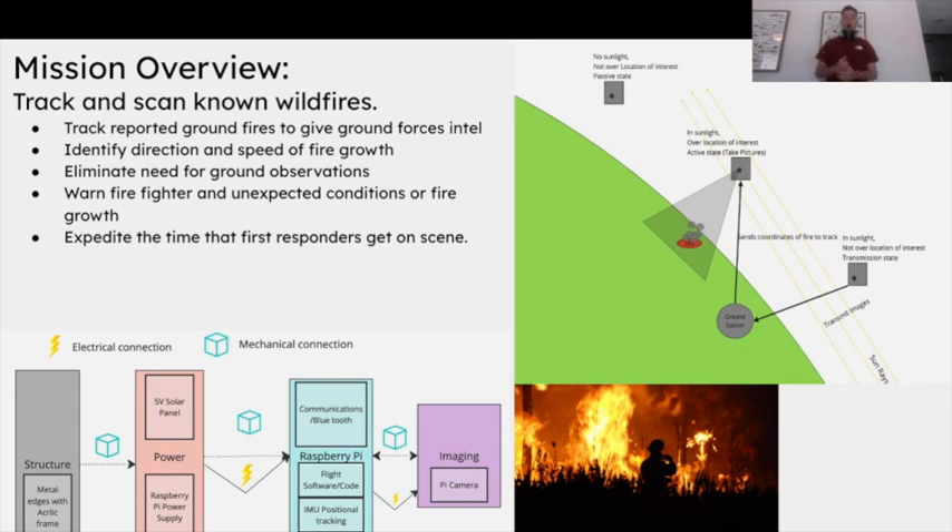We do that with the camera. We have three states: passive, active, and transmission. When it's in passive, that's when there's no sunlight — no pictures being taken, it doesn't transmit anything, it's just listening for commands. If it's in its active state, it's in sunlight and actively taking pictures of a fire, and it might be transmitting some data. Transmission is when it's in sunlight, charging up, and we want to transmit those pictures back to the ground station for further processing and to inform ground forces of the fire's status.